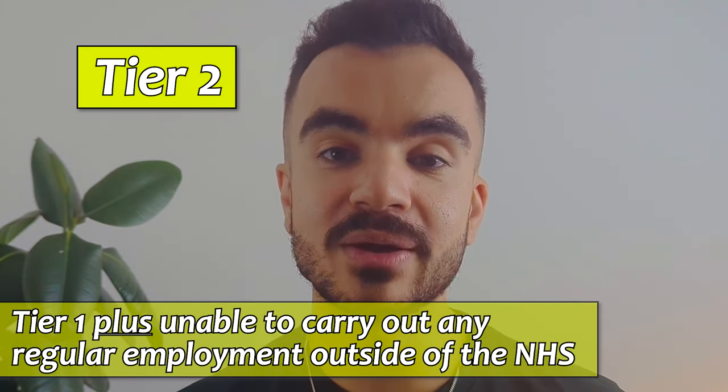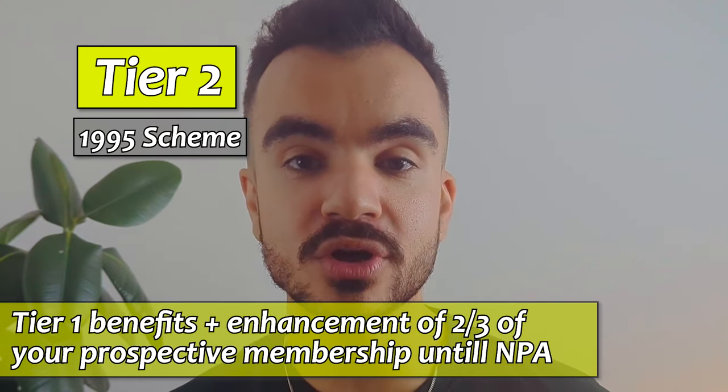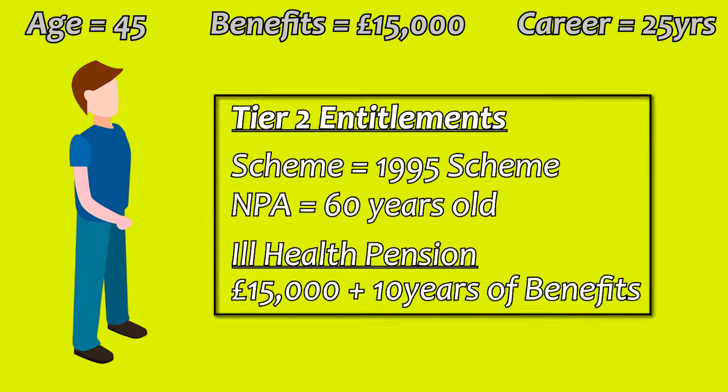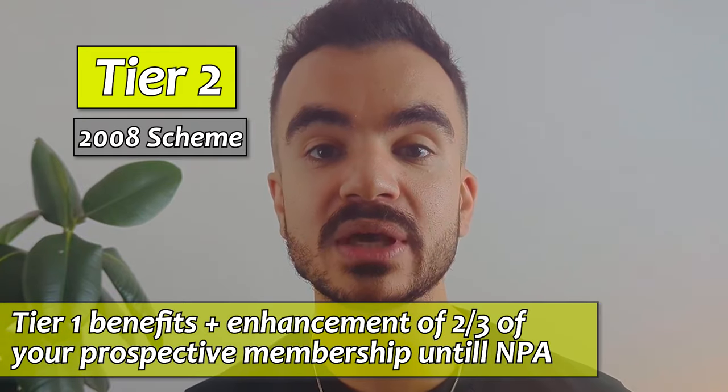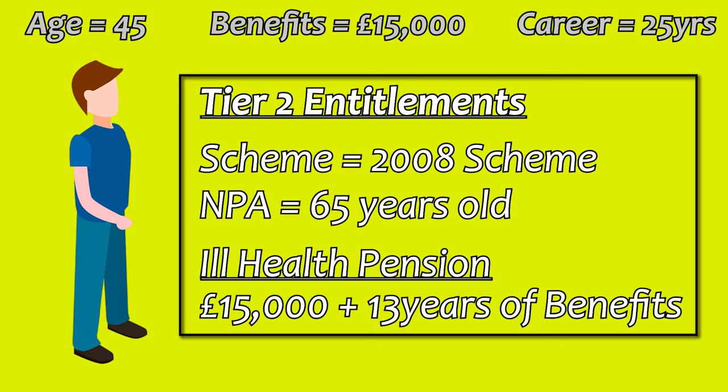Moving on to tier two, which means the individual also meets the tier one requirements but is also unable to carry out employment outside of the NHS. The entitlements differ slightly between schemes. For the 1995 scheme, you get the tier one benefits plus an enhancement of two-thirds of your prospective membership to your normal pension age. In our example, they will be entitled to £15,000 per year earned from their 25 years of employment, plus the benefit equivalent of working another 10 years on top. For the 2008 scheme, the individual will get their tier one benefits plus two-thirds of their prospective membership to 65, which is the normal pension age in this scheme. In our example, they will obtain the £15,000 from their 25 years of service plus the benefit equivalent of working another 13 years.